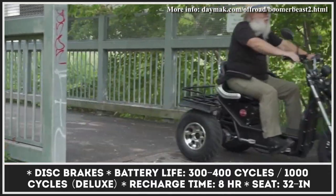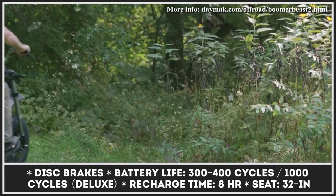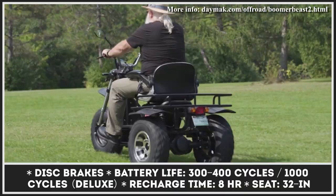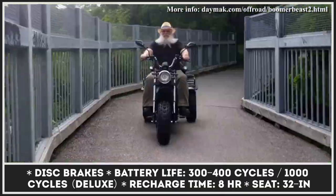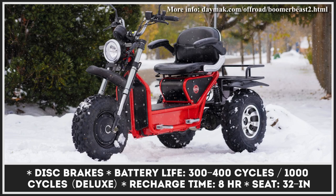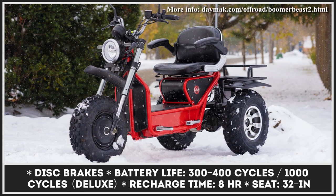This three-wheeled scooter gets two motors rated for 500 watts of continuous output or 3 kilowatts of combined peak effort. The max payload for the Boomerbeast 2D is 330 pounds, so the rider can carry extra cargo or bags of groceries on the rear rack while sitting in a comfortable adjustable seat with armrest.